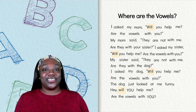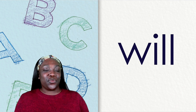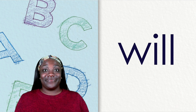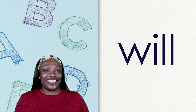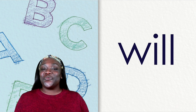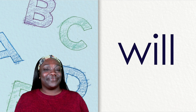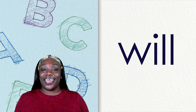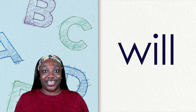Let's check our clues. Does the word will have four letters? One, two, three, four. Yes. Does the word will end with a bonus letter? That's right, double L. Will is our last mystery word.